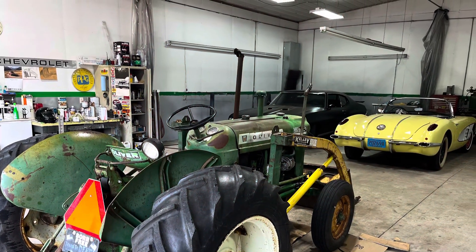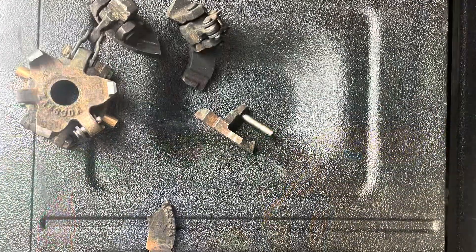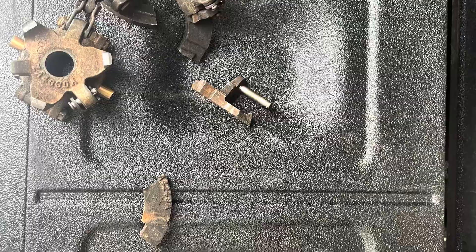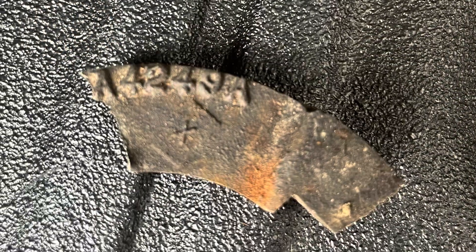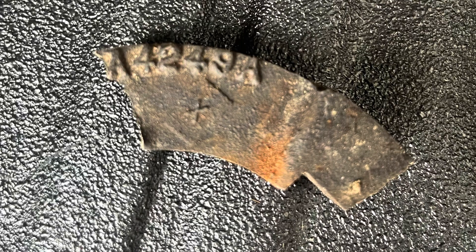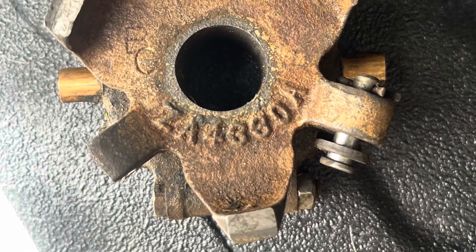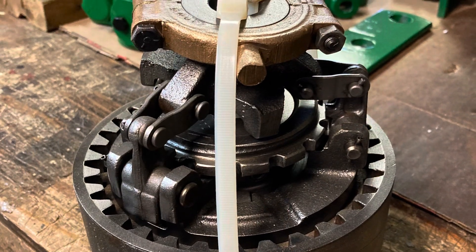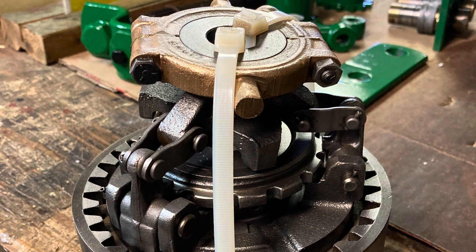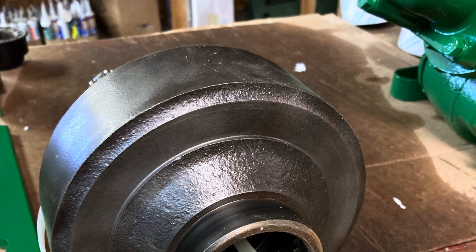Here's the Oliver getting some work in the shop with a '70 GTO and a '70 Corvette. I do have a finish mower with the tractor, but the PTO doesn't work, and we can see why here. The PTO clutch pressure plate itself was just shattered — I've never seen one in so many pieces before. I was able to get a new one but haven't installed it yet.